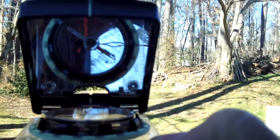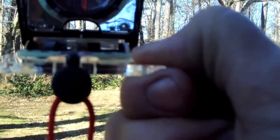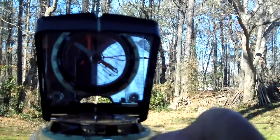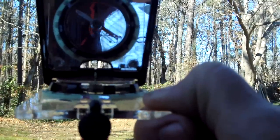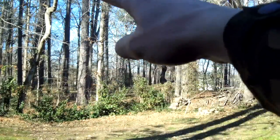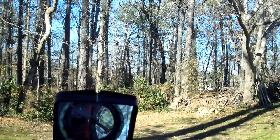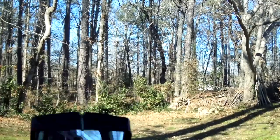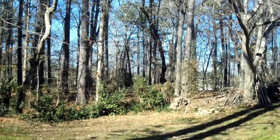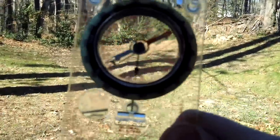Turn until it lines up — and just now it's lined up. Now look through this little sight hole. I'm picking up that big old pine tree. This is called dead reckoning. I've found at 310 degrees where I need to head, so I'm going to walk to that tree, stand behind it, then pick out another object at 310 degrees, and walk towards it.